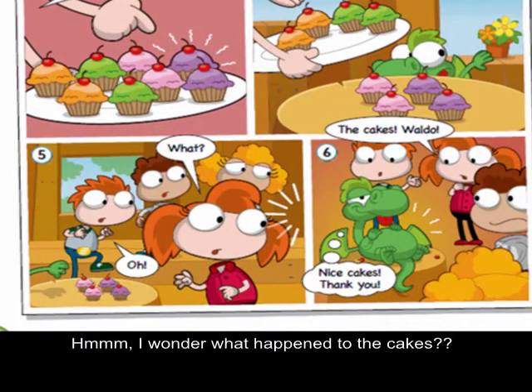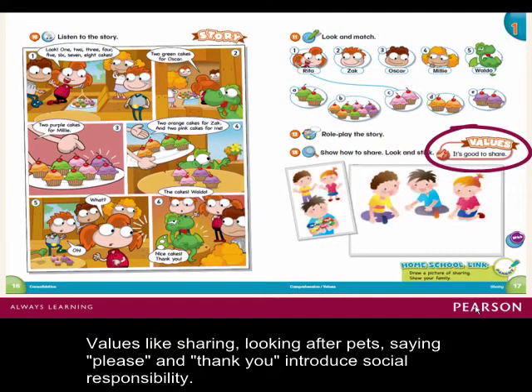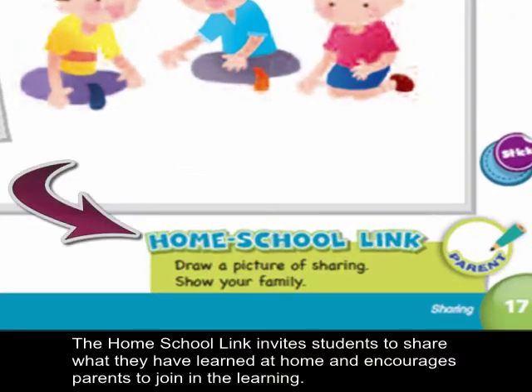The home-school link invites students to share what they have learned at home and encourages parents to join in the learning.